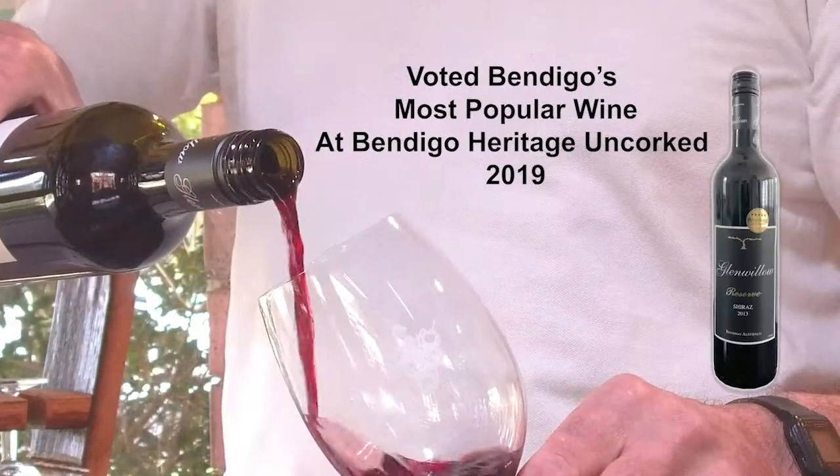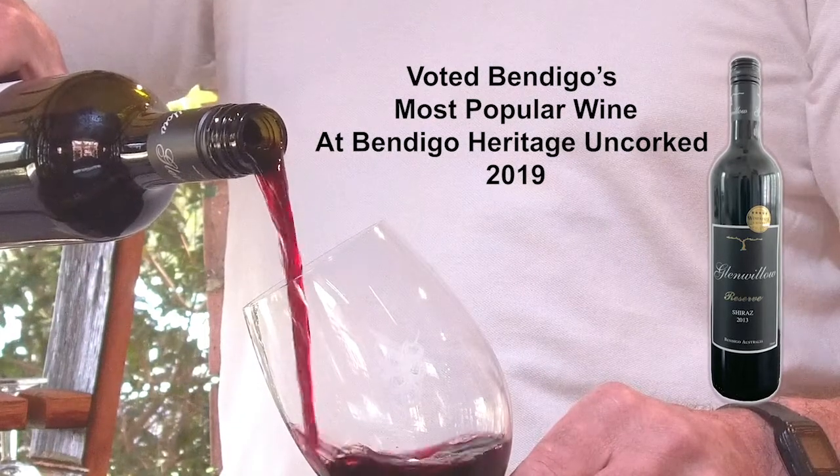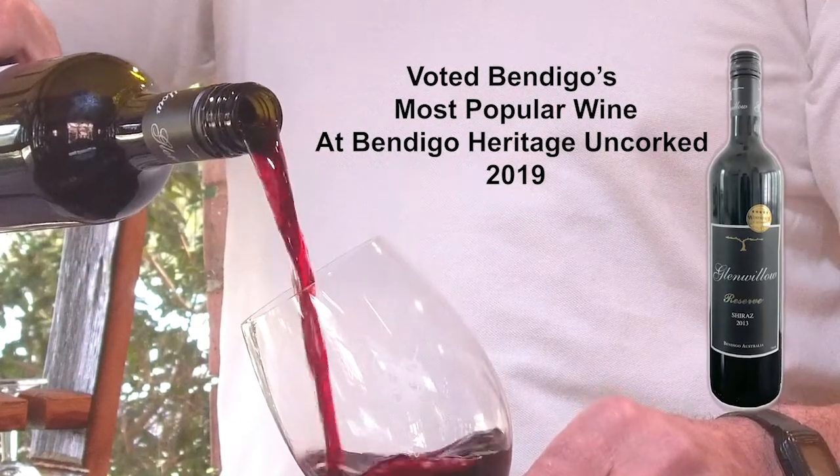Only the very best grapes are specially selected to go into this wine. There's a certain number of rows which give us the absolute highest quality we can get.